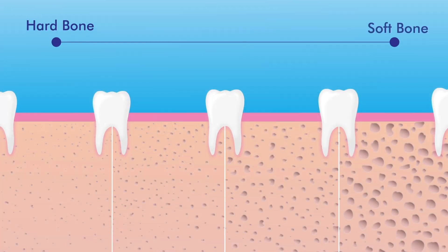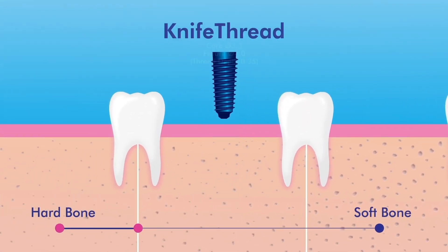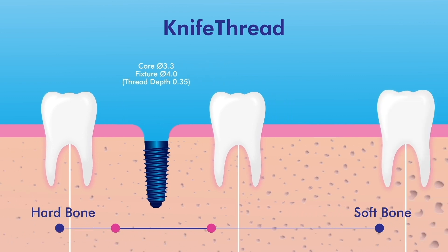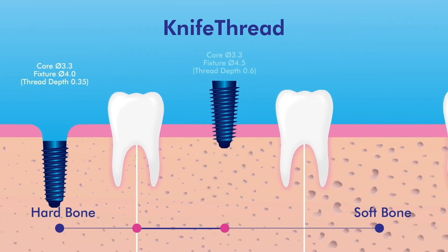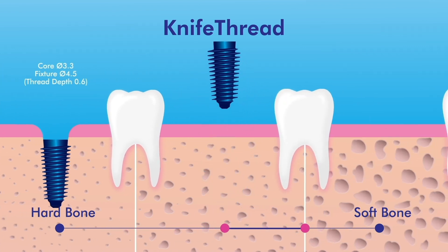Every patient has a different bone condition. Therefore, Megagen has developed knife thread to grab excellent initial stability in all types of bone. It's best to choose a fixture with a short thread on harder bone and one with a deep thread on softer bone.